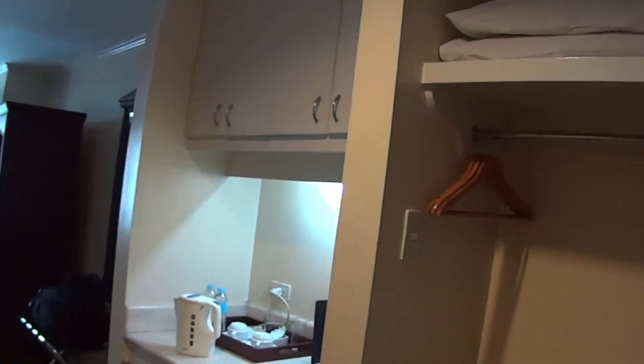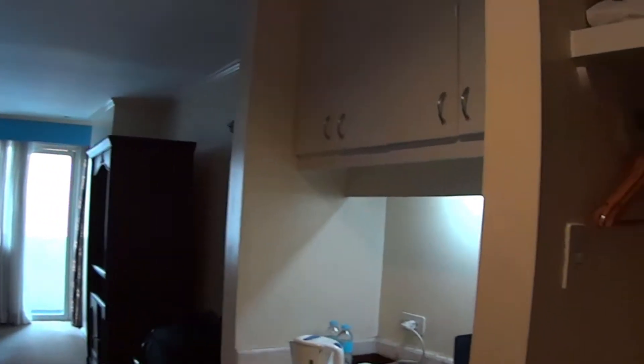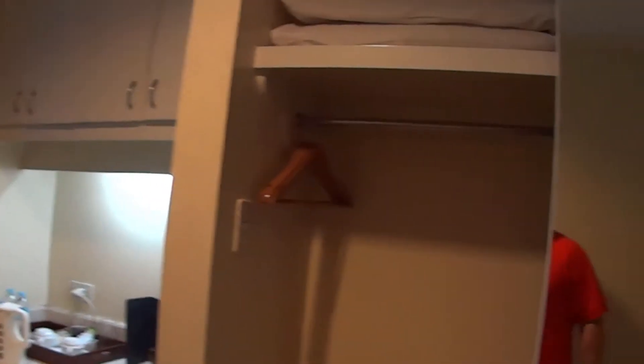This is the Best Western Oxford Suites Makati and it's located on Burgos Street.